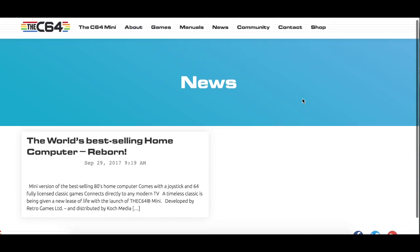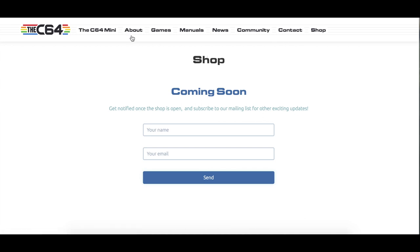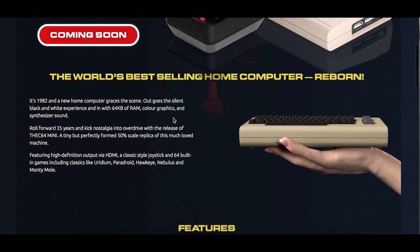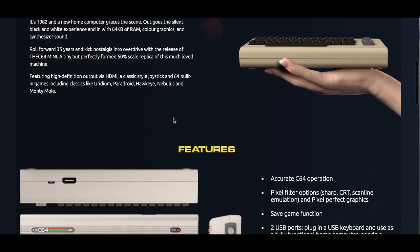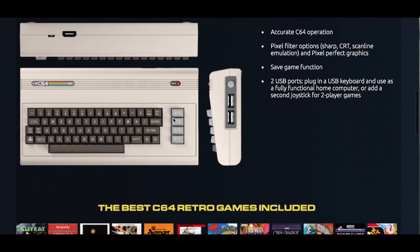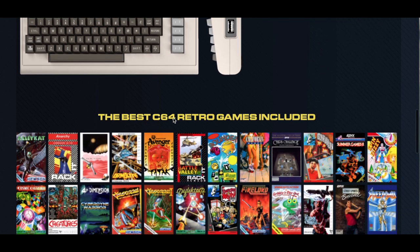The C64 Mini — how is it called? It's tiny but perfectly formed, and it's a 50% scale replica of the original machine. It features high definition output via HDMI and it comes with a classic style joystick and 64 built-in games.